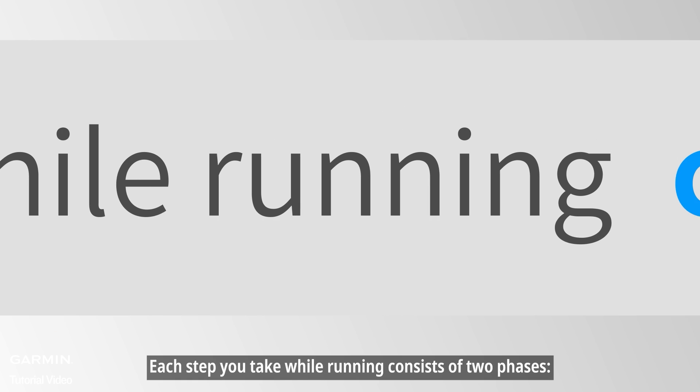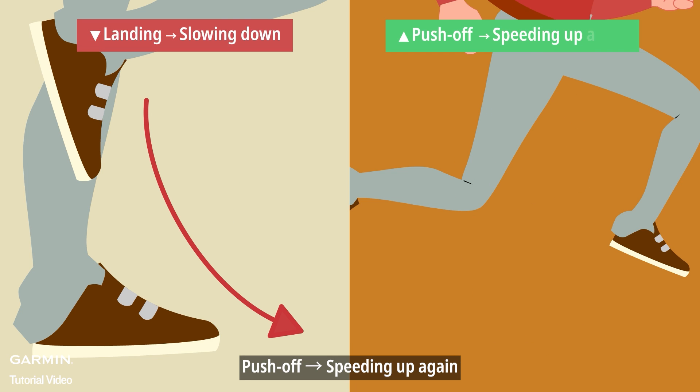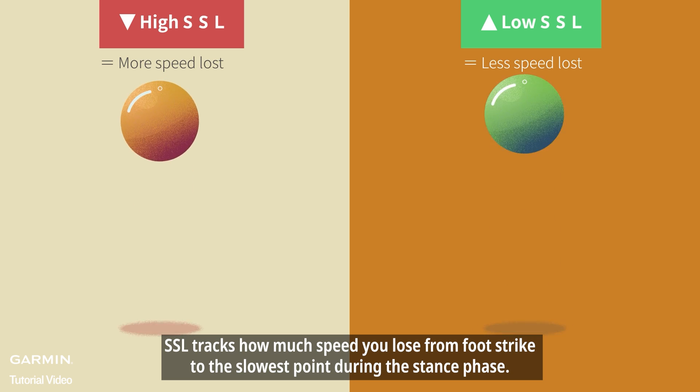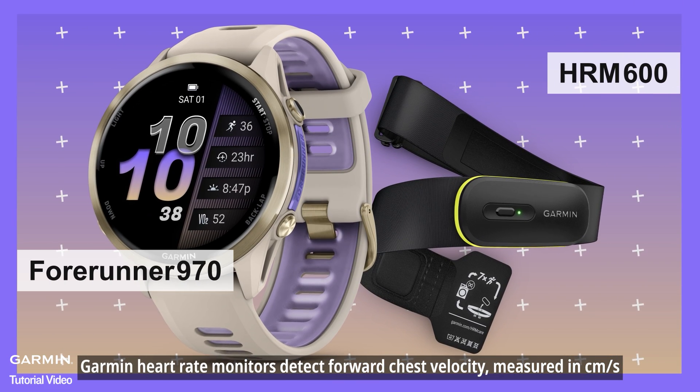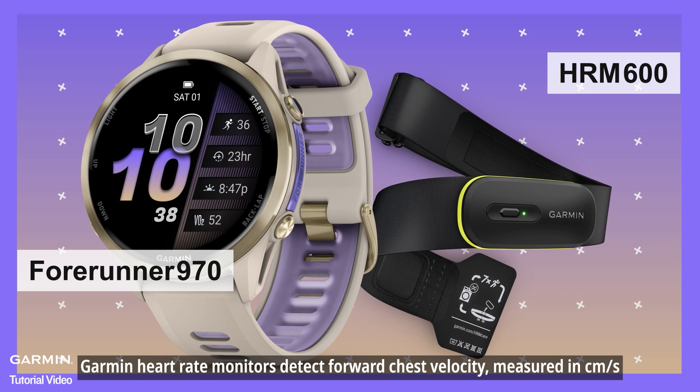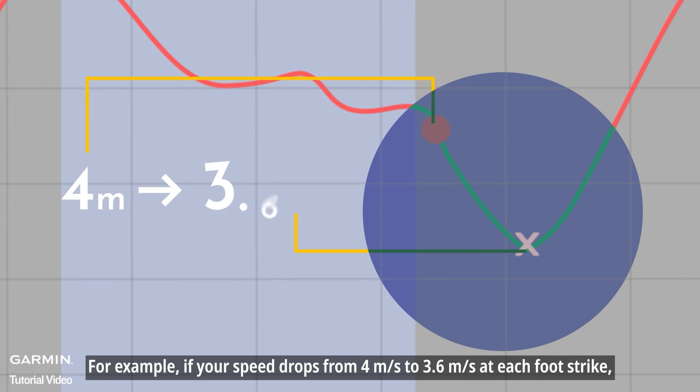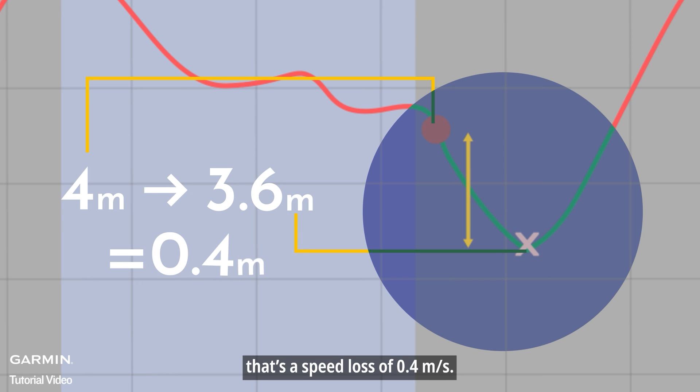Each step you take while running consists of two phases: landing and slowing down, then push-off and speeding up again. SSL tracks how much speed you lose from foot strike to the slowest point during the stance phase. Garmin heart rate monitors detect forward chest velocity, measured in centimeters per second. For example, if your speed drops from 4 meters per second to 3.6 meters per second at each foot strike, that's a speed loss of 0.4 meters per second.